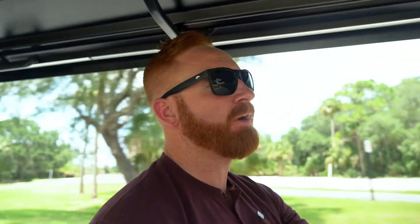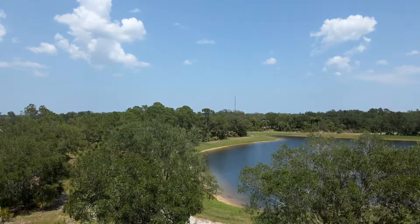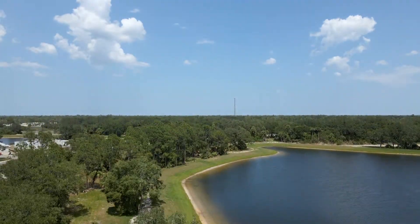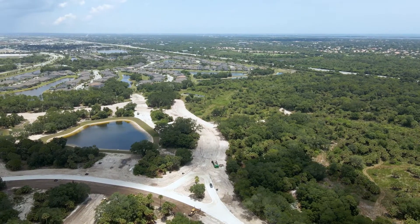Let's talk about some of the notable features of Arapika. The community is gated for privacy. There are nature trails within the community, and one of the builders is saying that the trails are actually going to connect to the Brevard Zoo — and if they do, that'll be amazing.